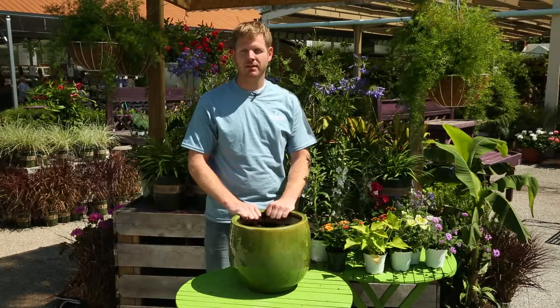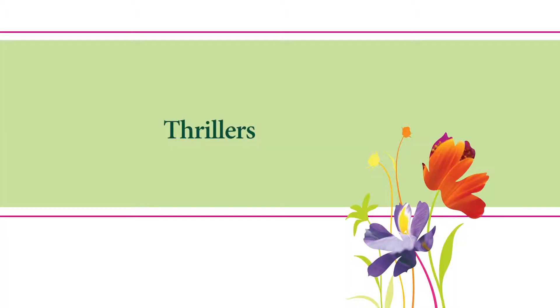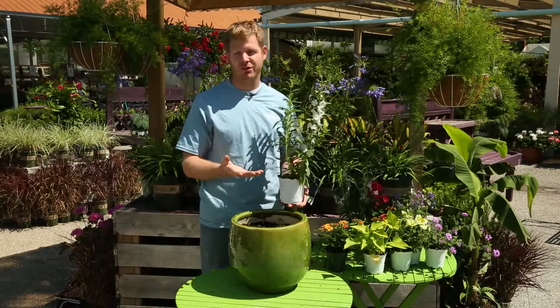When creating container gardening, there are three different types of plants that you can use. The first are thrillers. These are your tall plants. These are going to be your focal point and the star of your container.